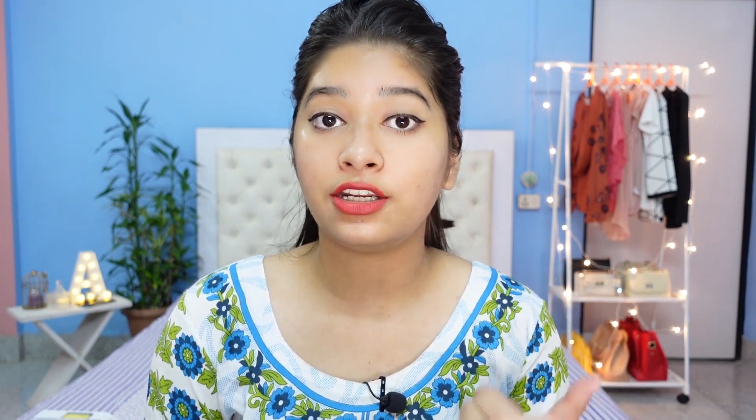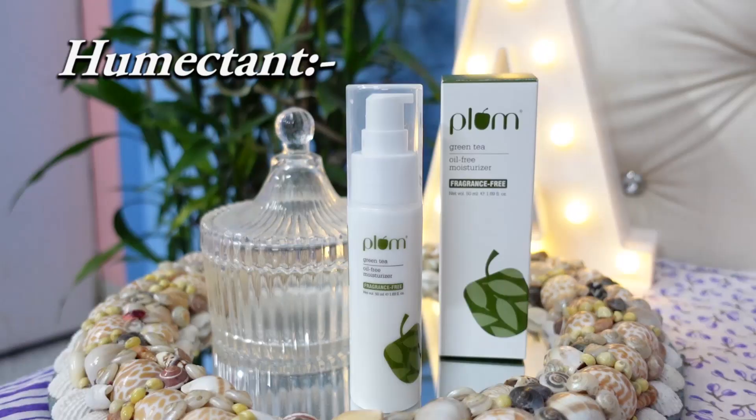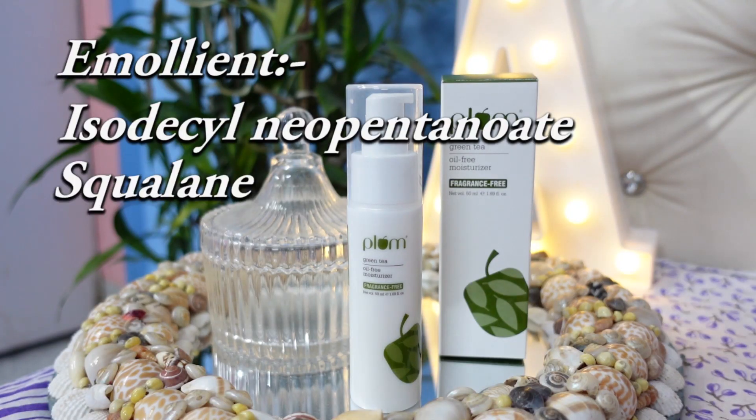Now let's have a look at the ingredient list. It is a water-based moisturizer, so the first ingredient is water, which is the main solvent. It has humectants like aloe vera leaf water, betaine, sodium hyaluronate, glycerine, caprylyl glycol, and sorbitol — which is also a thickener. Then it has emollients: isodecyl neopentanoate and squalane, which is also occlusive. It also contains hydroxy acetophenone, which is an antioxidant, and glyceryl stearate.